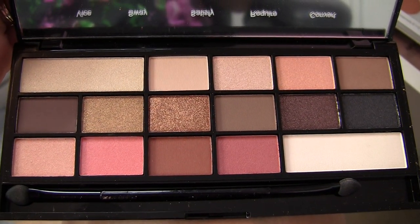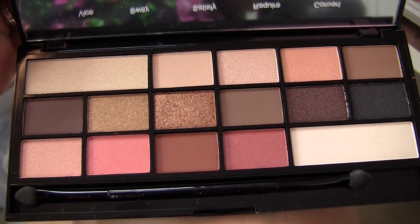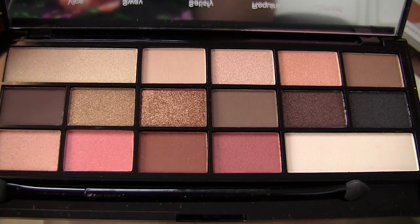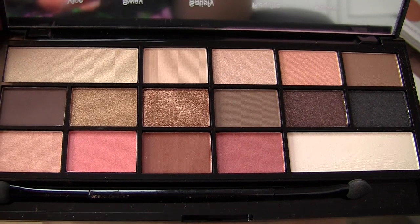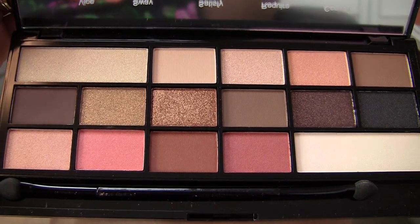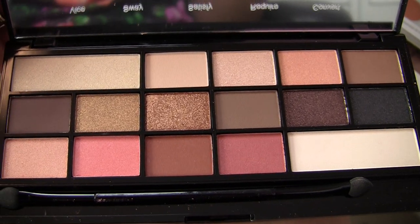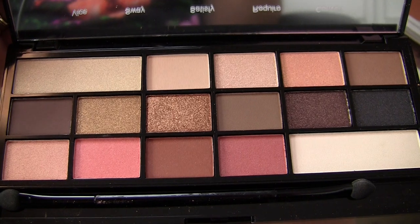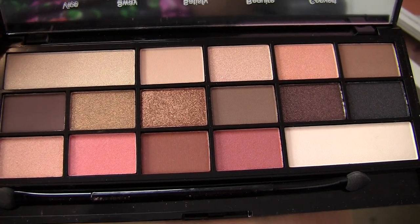My girl Erica Jones here on YouTube sent me this cool palette. I believe it's by Makeup Revolution and it's called Chocolate Vice. I think it is Makeup Revolution's take on Sweet Peach — if you're familiar with the Too Faced Sweet Peach palette, behold the similarities. I am pumped to dig into this. There are some gorgeous-looking colors in here.